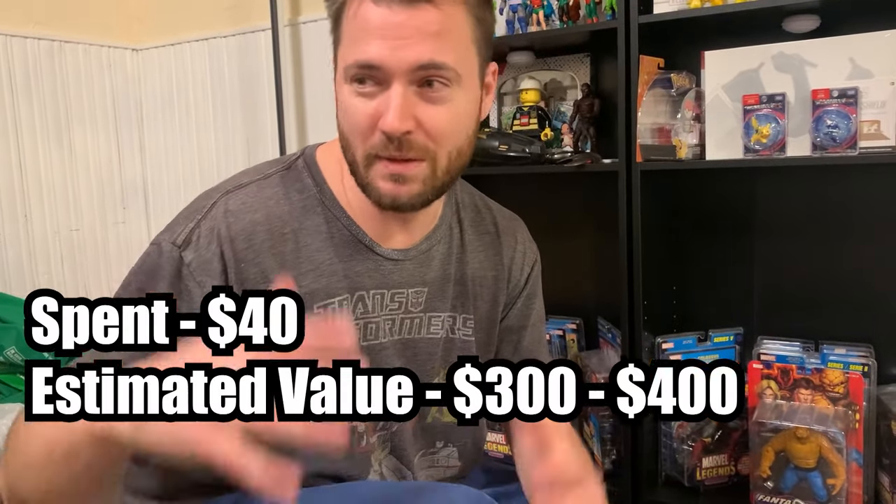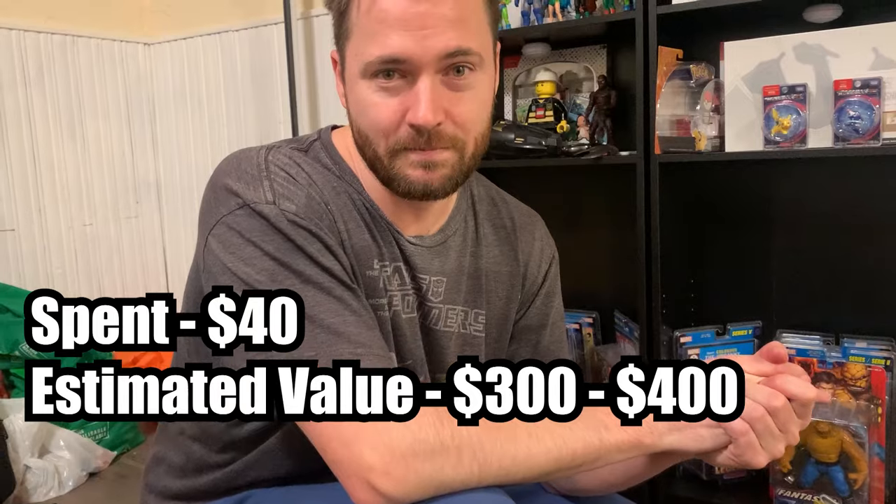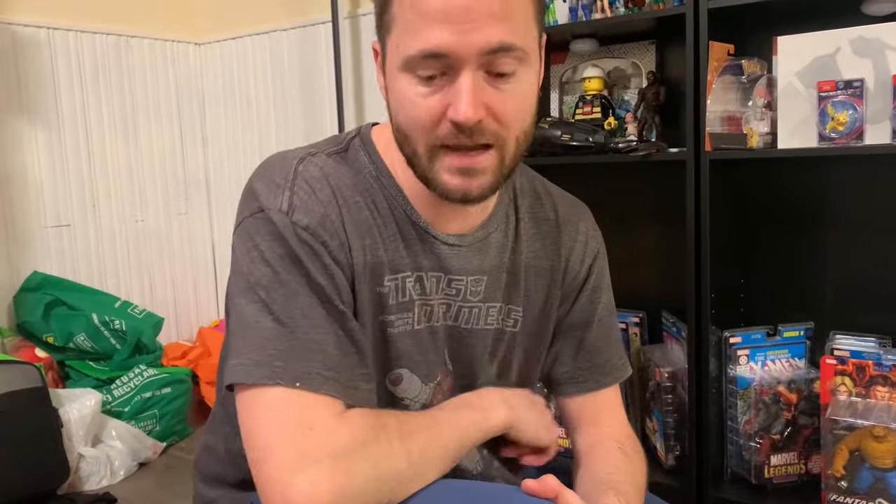Overall, I think it was a pretty good day at the Goodwill Bins. Let me know down in the comments what was the best thing we bought today. I want to say it's the SpongeBob Lego set, but that was on Marketplace. So in the bins, I think the video games is probably our best score. If you guys enjoyed the video, hit that like button down below, and I will see you guys in the next one.